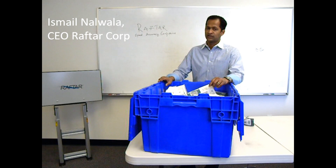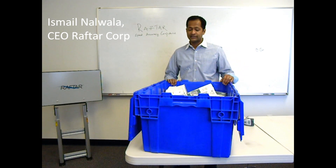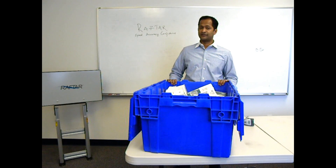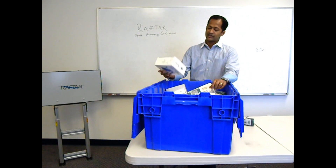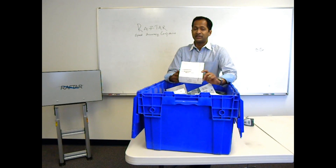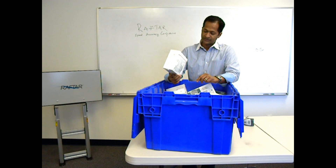Hi, my name is Ismail Nalwala, I'm with Rafter. What I have here in front of me today is a tote full of stuff. These are expensive orthopedic implants, used in knee and hip replacement surgeries.